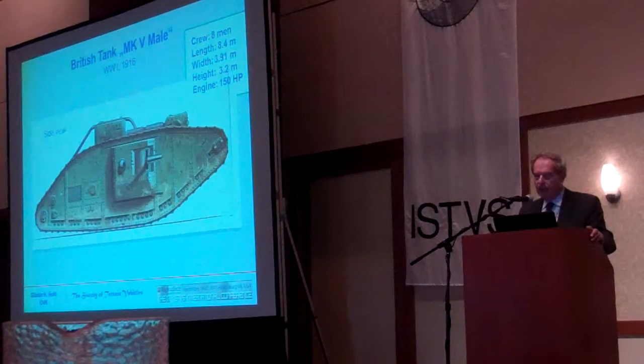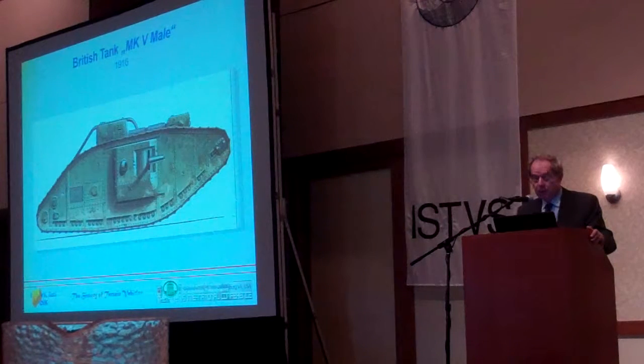They had a crew of eight men and 150 horsepower. You can imagine it was very noisy inside, with very high vibrations — it was impossible for the commander to speak or to make signs. They were producing a high number, about 1,500, but they were not as successful as they should have been.